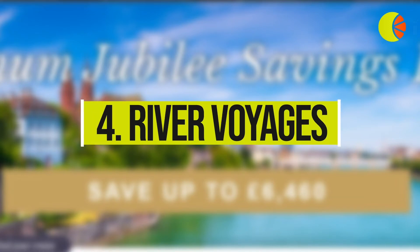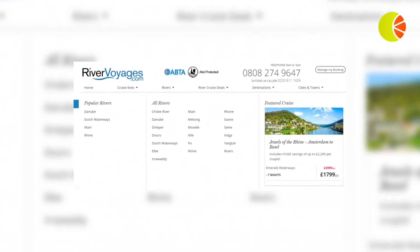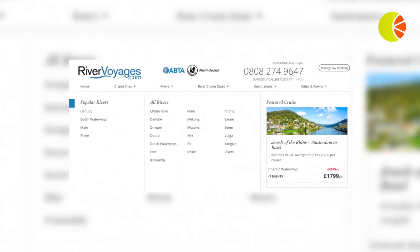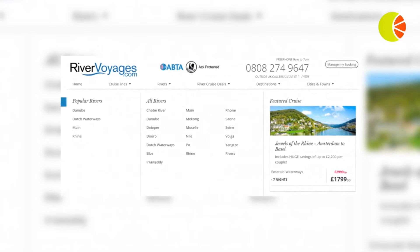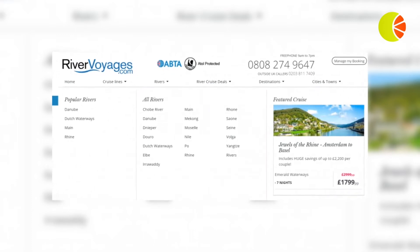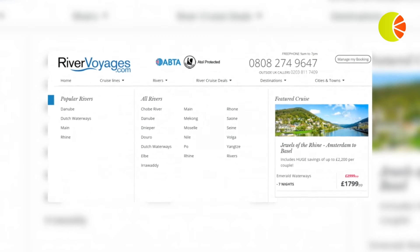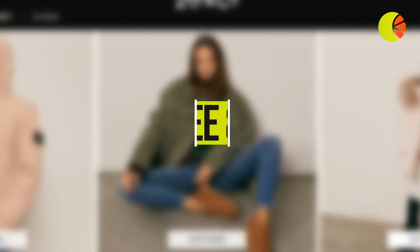4. River Voyages. Highlighting your sales items is a well-documented conversion booster. River Voyages includes a Featured Cruise section for each website navigation bar category. The use of real-time pricing data is crucial here to make sure customers aren't left disappointed by an offer that's expired or is no longer available.